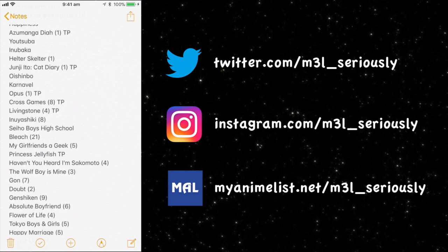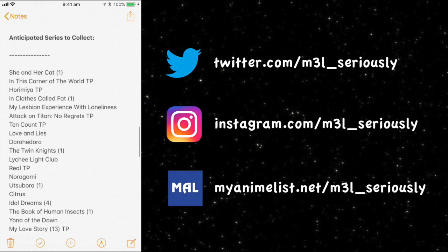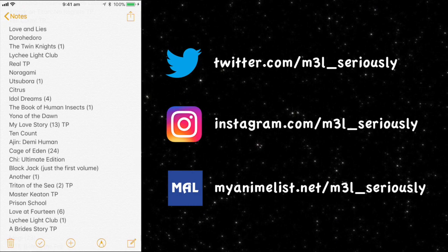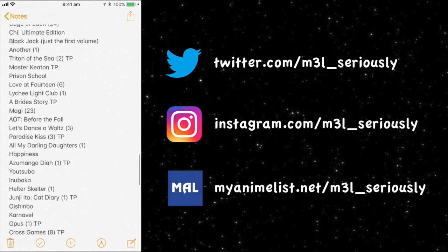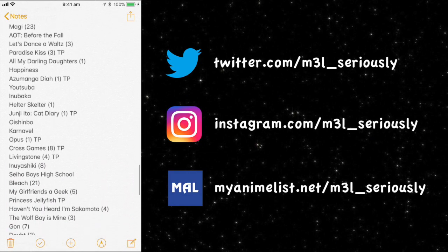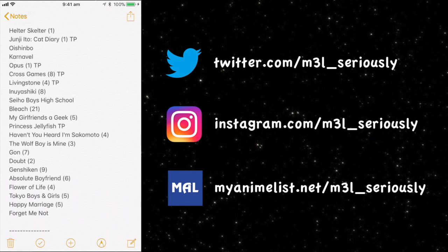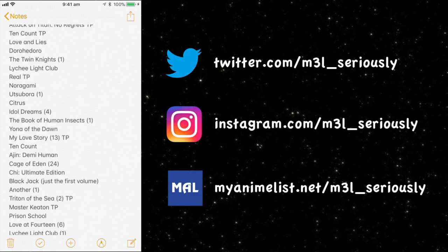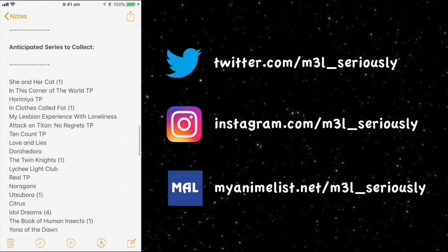If I want a one-shot I can look for titles marked with a '1', or if I want a longer series I can go to Cross Game which has 8 volumes. I also have 'TP' next to some titles, which stands for Top Priority — manga I want to pick up first or have the most interest in. Those include In the Corner of the World, Horimiya, Attack on Titan: No Regrets, Ten Count, Real, My Love Story, Triton of the Sea, Master Keaton, His and Her Circumstances, Paradise Kiss, Manga Daio, Junji Ito's Cat Diary, Opus, Cross Game, and Living Stone — manga I would want to buy first.